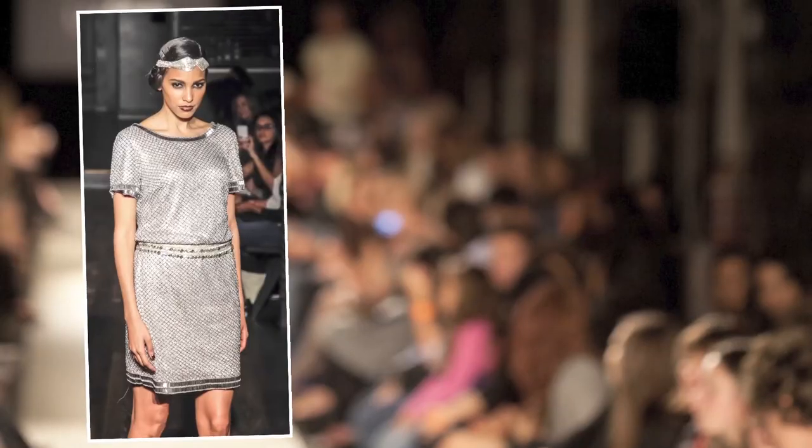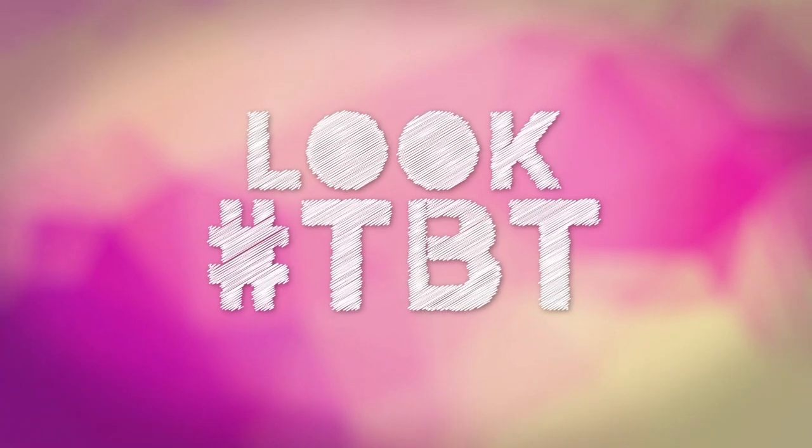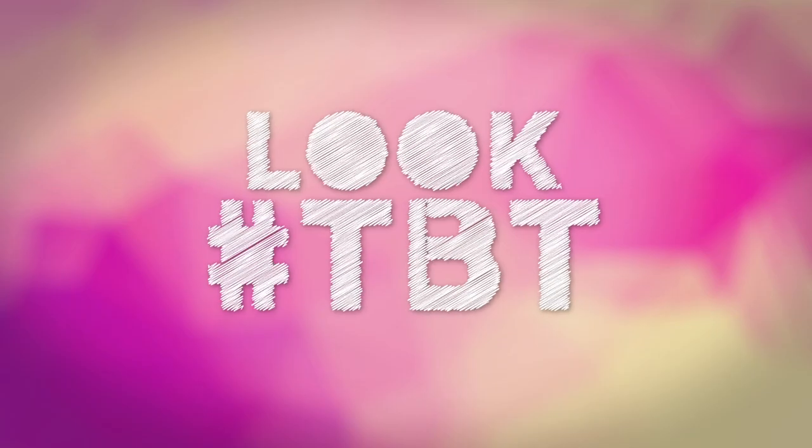I'm Kandi Johnson, makeup artist and lover of all things beauty and fashion. Today we're going to be looking back at the brown matte lip — a beauty trend on all the runways and every red carpet. I'm going to show you how to rock this look. Hashtag TBT, the best history lesson ever.